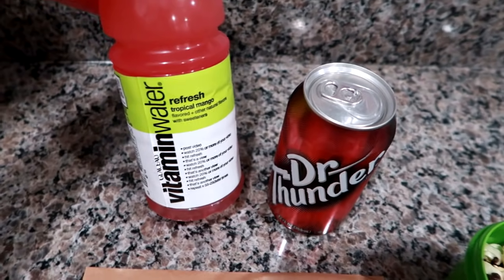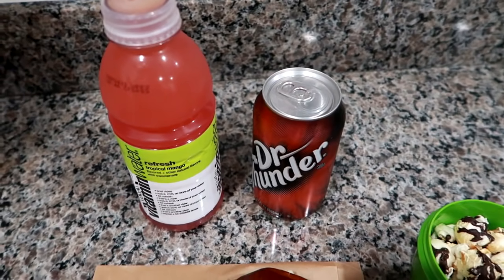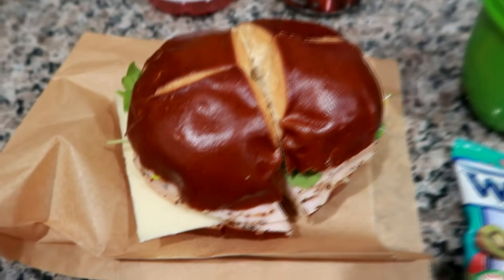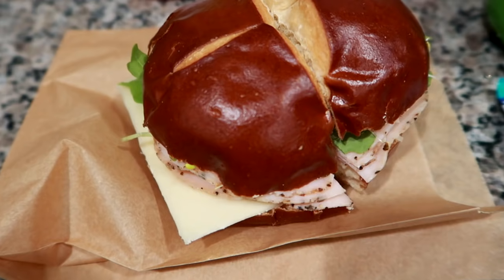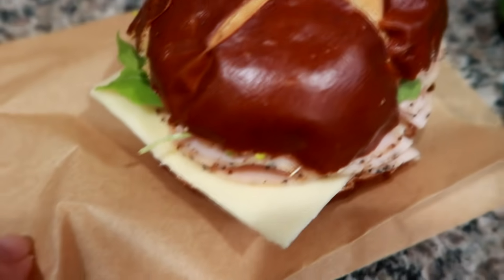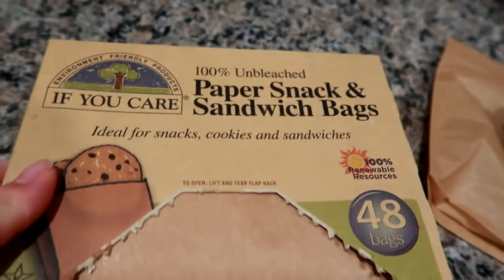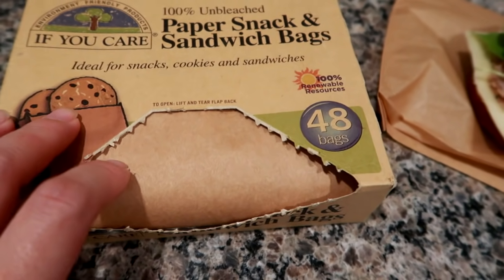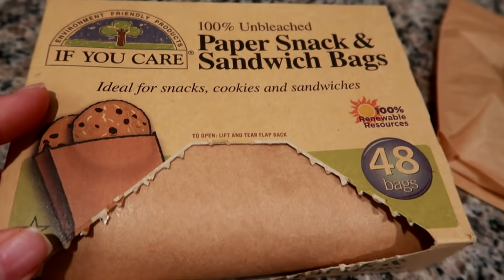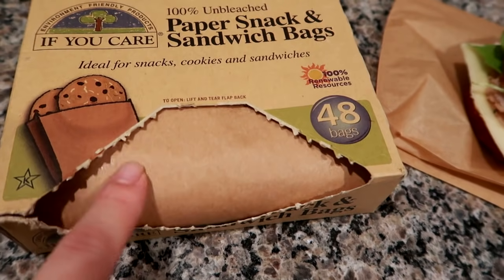Hey guys, getting ready to pack up Matt's work cooler today. I'm giving Matt a tropical mango vitamin water, Dr. Thunder, and of course as always the water cooler. The sandwich today is on a pretzel roll I got at Whole Foods — it has cracked black pepper turkey, mayo, arugula, Swiss cheese, and alfalfa sprouts. I actually found these bags I've had for about a year in a different drawer than my normal bag area.